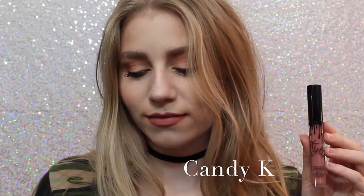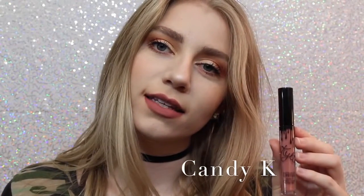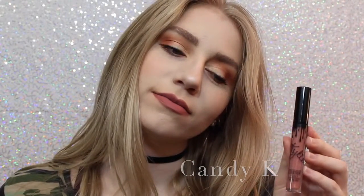Next we have Candy K, which is definitely one of, like, more of an everyday color. I think it's a beautiful pinky nude that, like I said, is a perfect everyday color.